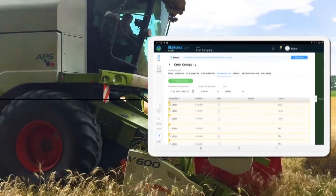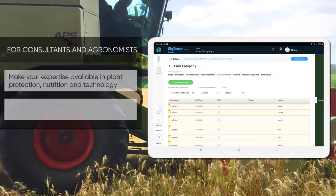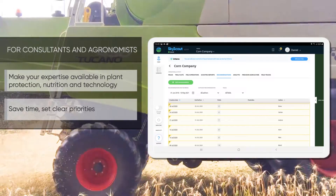For consultants and agronomists: make your expertise available in plant protection, nutrition, and technology. Save time and set clear priorities.